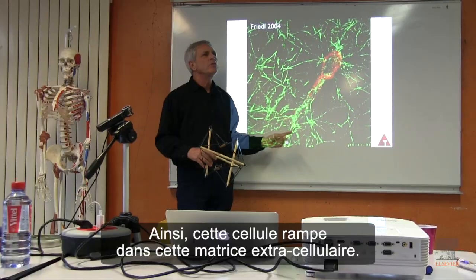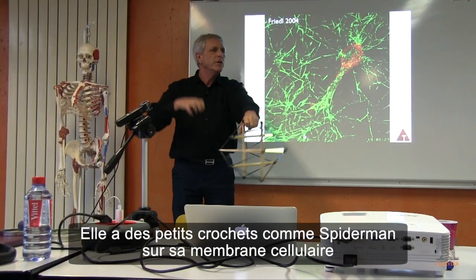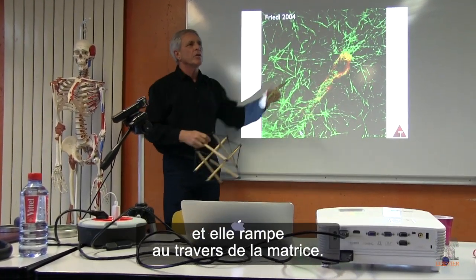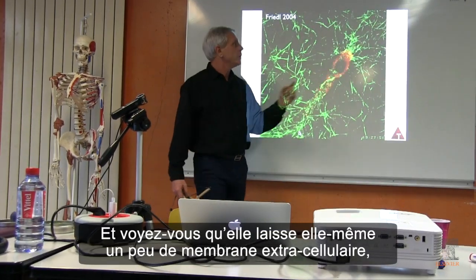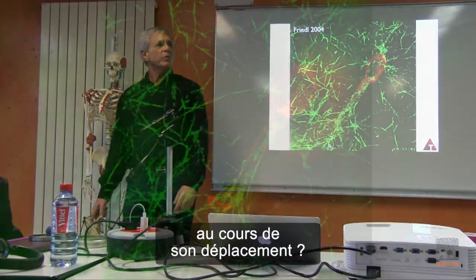This cell is crawling through the extracellular matrix. It has little hooks like Spiderman on its cell membrane and it crawls through the matrix. Can you also see that it is leaving a little bit of extracellular matrix where it goes?